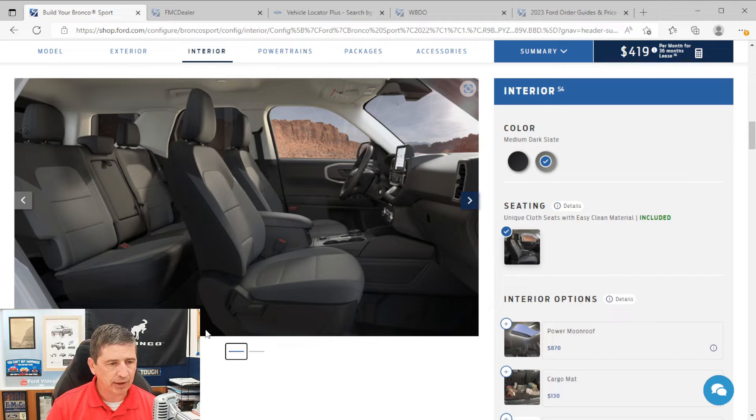The interior has carpeted flooring front and rear, and front carpeted mats with Bronco Sport branding. The seats are unique cloth bucket seats with an easy-to-clean material — an upgrade from the base trim in terms of durability for camping and outdoor use. The driver's seat is a six-way manual: forward/back, up/down, and recline. The front passenger seat is a four-way manual: forward/back and recline.